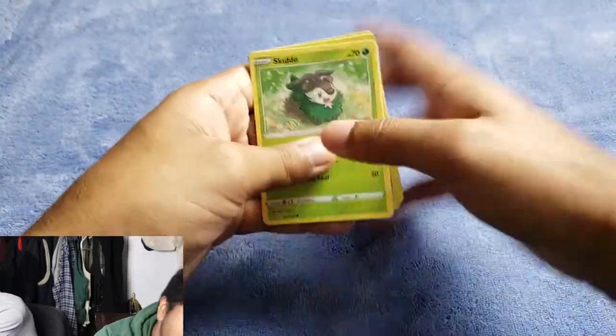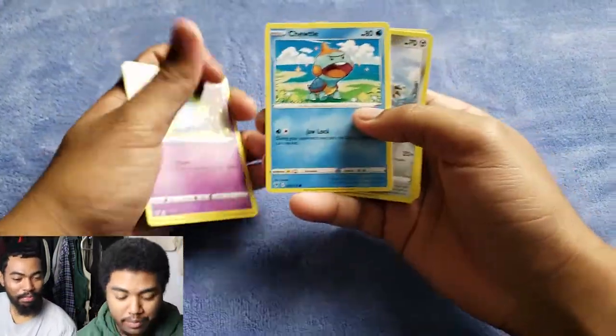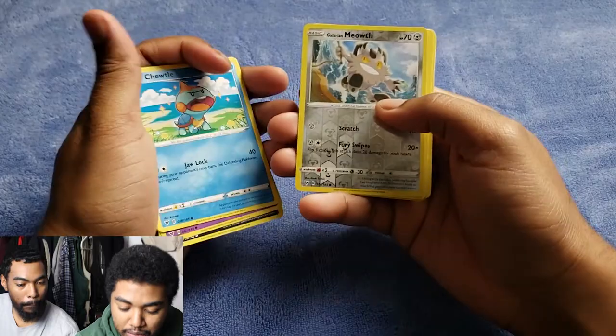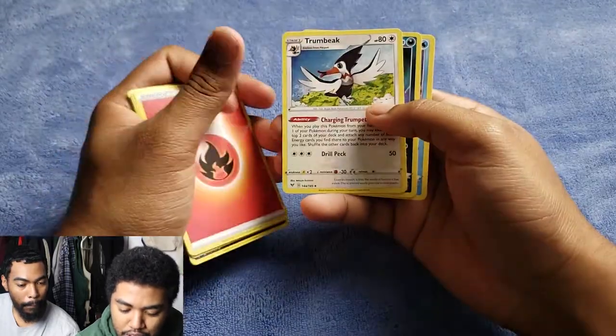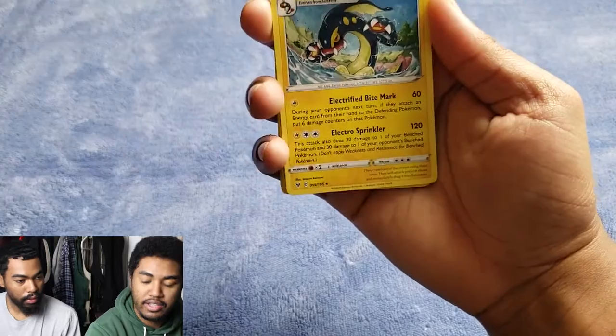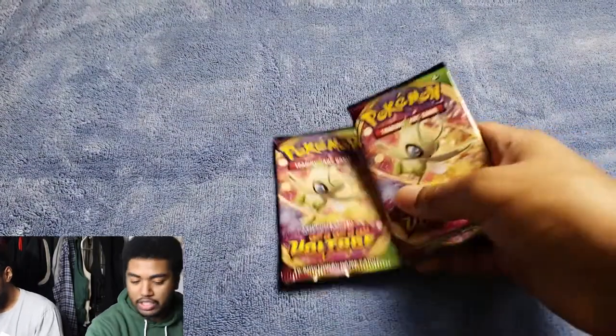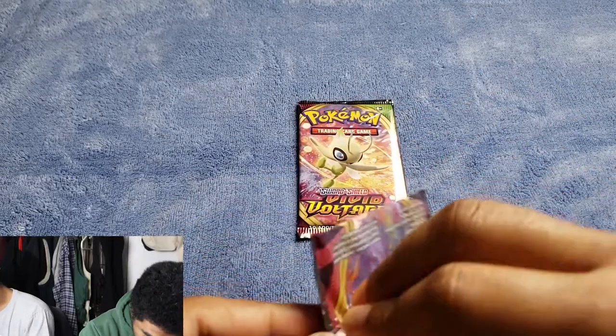Green code — okay, we're just gonna go through these. Skiddo, Eevee, Trubbish, Shuppet, Chewtle, Galarian Meowth, Electross, Fire Energy, Dumbbell. Sableye and the Electross — that was our rare right there. Two more packs left, we got two Celebi arts left.